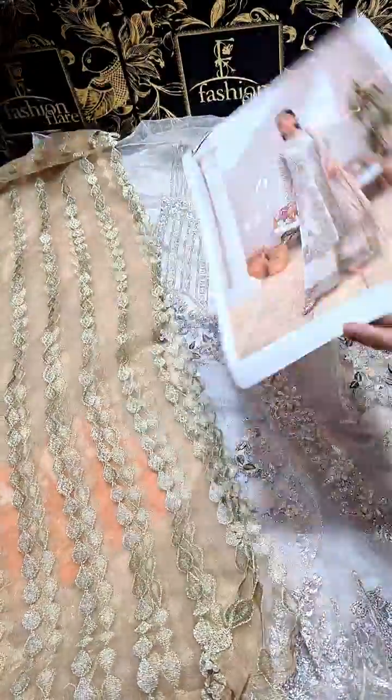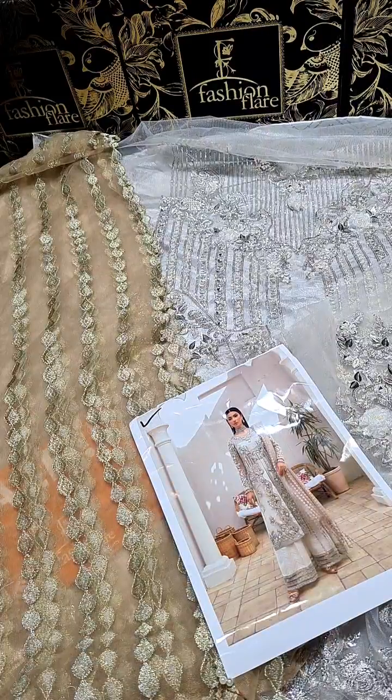You can see this from different angles — you can keep the soft net from the left, from this way. Mariam Hussain is a very demanding product, so shop now.